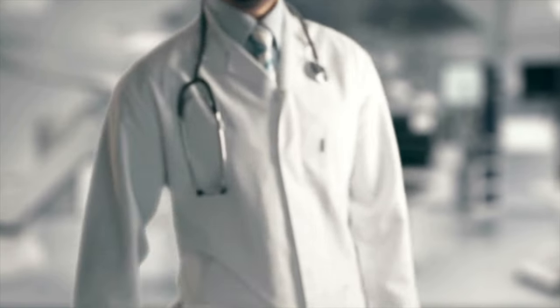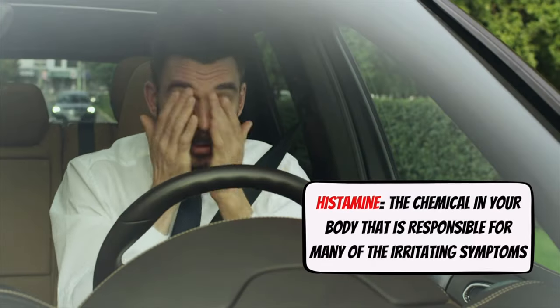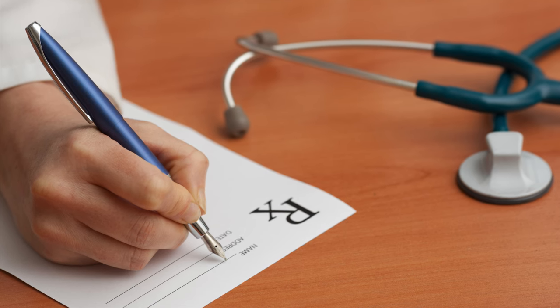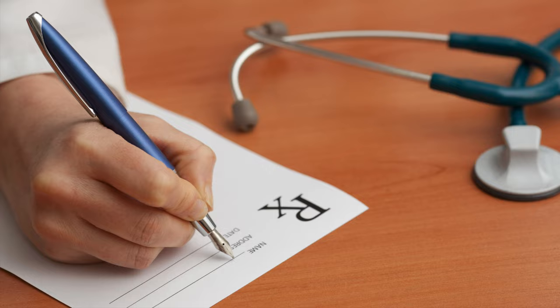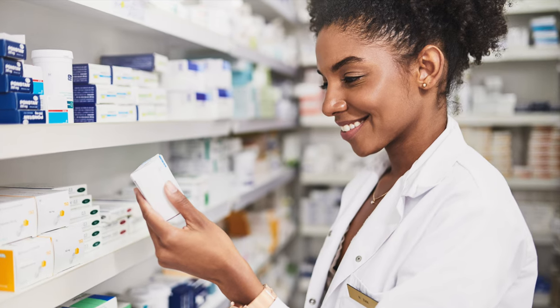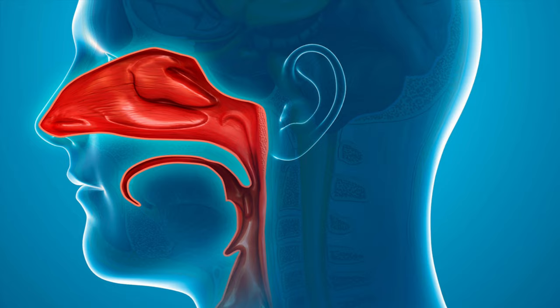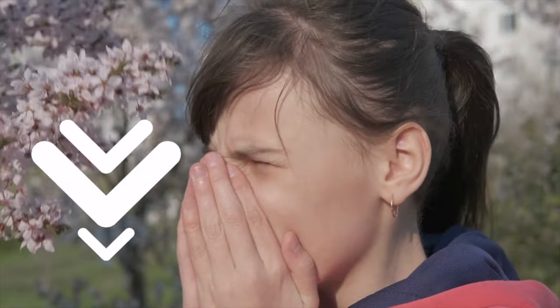Antihistamines counter the effect of histamine, which is the chemical in your body responsible for many of the irritating symptoms. Some antihistamines are over-the-counter and others require a prescription. In general, the newer second-generation antihistamines have few side effects, but some people may develop drowsiness or sedation, which can lead to impairment when driving or functioning at work. Another common side effect is excessive dryness of the eyes, nose, or throat. Over time, you may find that the antihistamine becomes less effective as the allergy season progresses — if this occurs, communicate with your doctor who may change the strength or prescription.